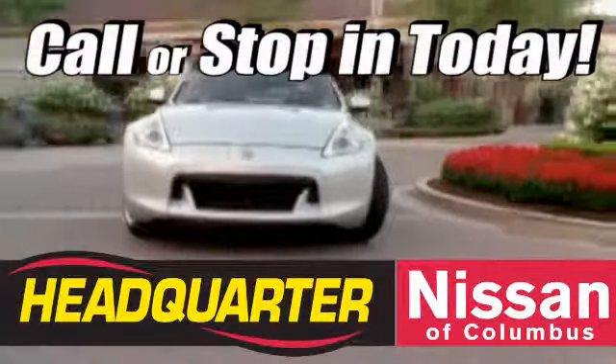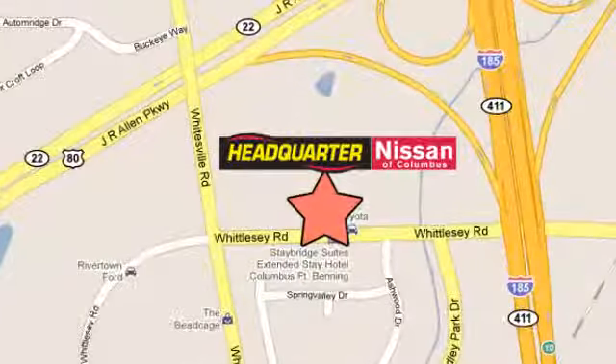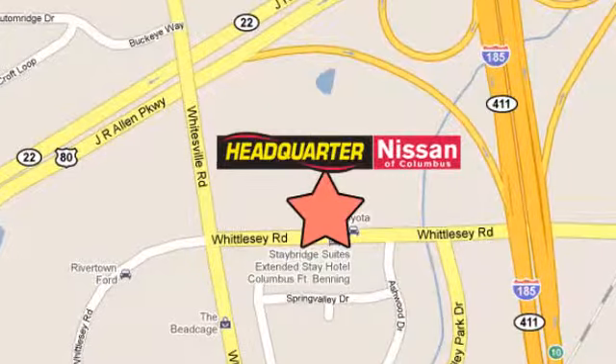Come stop in to Headquarter Nissan today. We are conveniently located at 1725 Whittlesey Road in Columbus, Georgia.